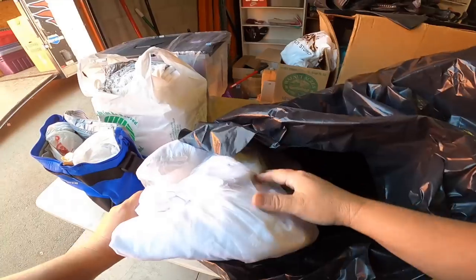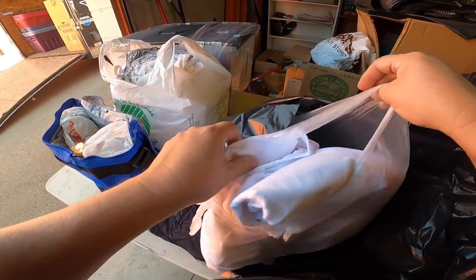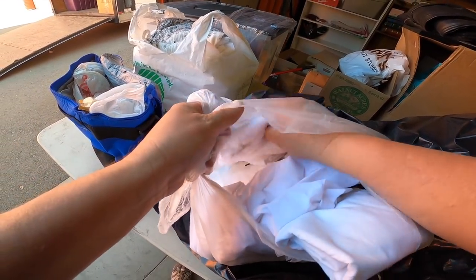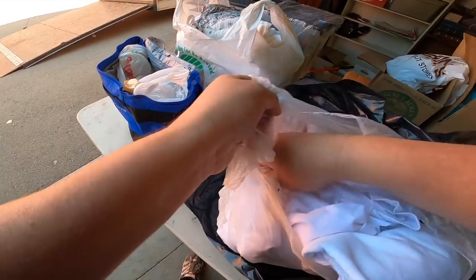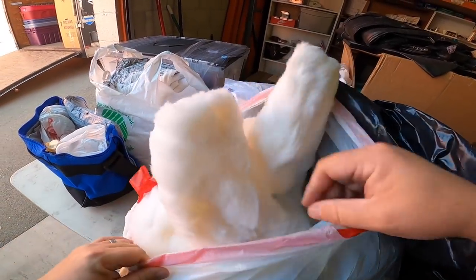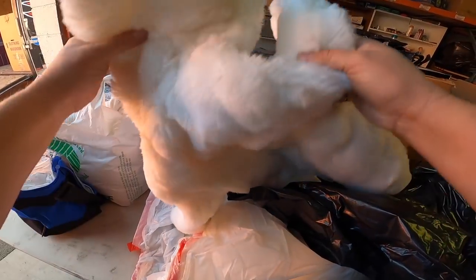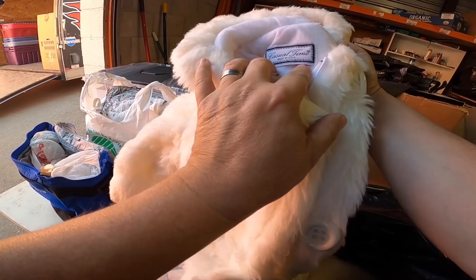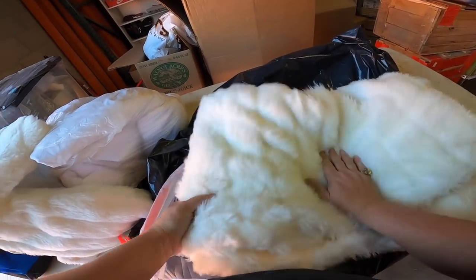All right, here we got some towels - they're good towels, some decent towels. Here's some sheets and towels. What's this - some soap? And here's a fuzzy blanket, or maybe it's a jacket. Oh, it's a little kid's jacket. All right - faux fur blanket. This is not what we're looking for, so we'll keep looking.